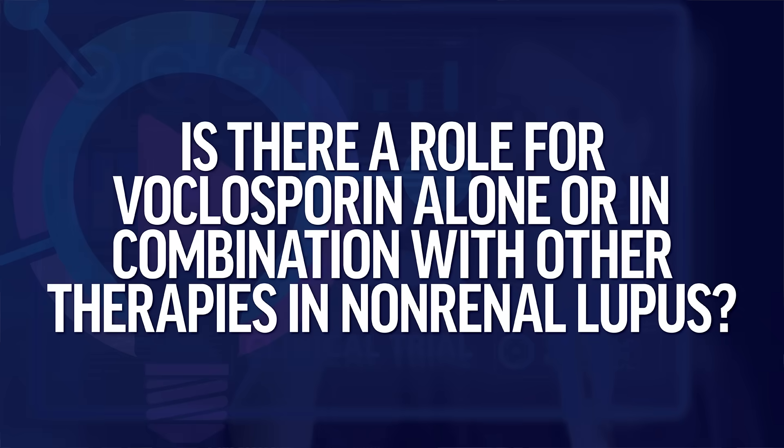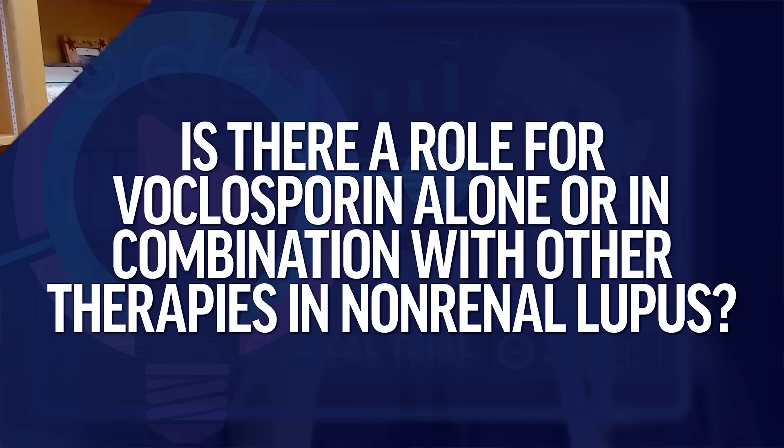The second question is: is there a role for voclosporin alone or in combination with other therapies in non-renal lupus? Voclosporin was FDA approved for the treatment of active lupus nephritis in combination with background therapy. In the pivotal trial called Aurora One, voclosporin was used in combination with a lower dose of mycophenolate — two grams — and background hydroxychloroquine. We don't have data to support the use of voclosporin outside the kidney.